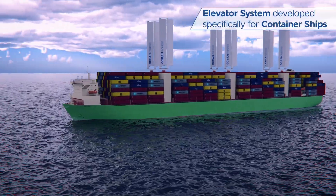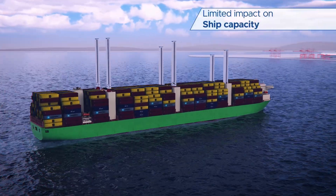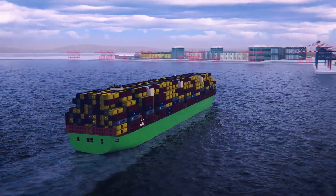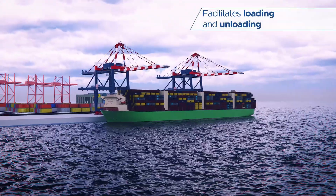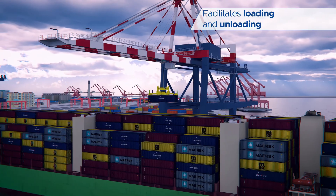Container ships are key for the global economy but present unique challenges for the use of wind propulsion. Ocean Wings, with their integrated elevator mechanism and lightweight, are uniquely positioned to serve the needs of container ship operators, both at sea and during port operations.